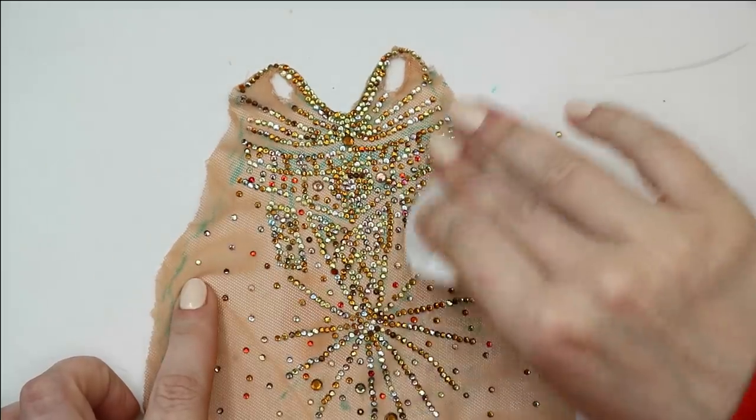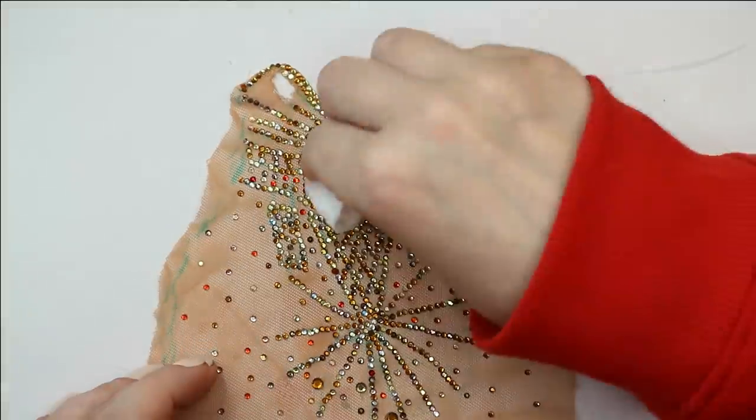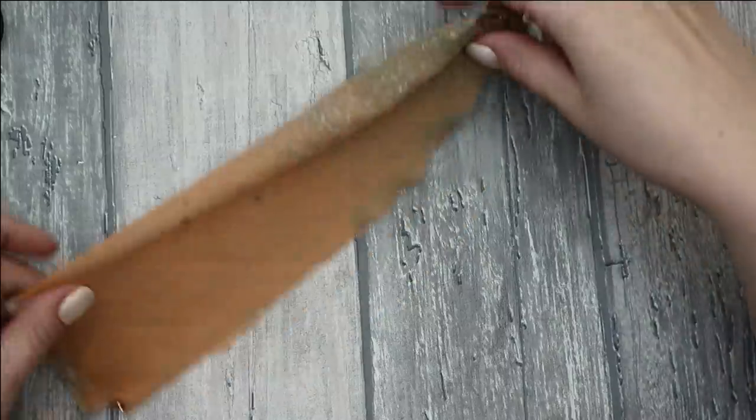Now I can remove the marker with a little bit of water, and then I need to sew all the parts together, add velcro to the back, and the dress is done.